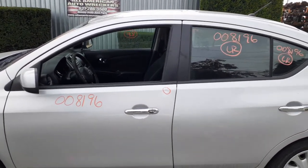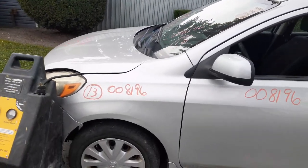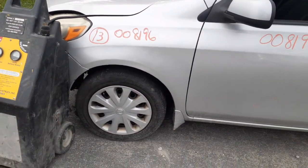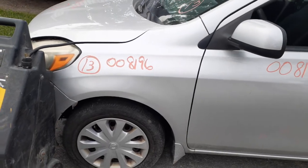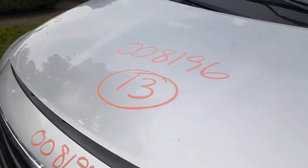It is your left side mirror, power. Left side fender. That's the suspension — same thing: struts, lower, rotor, caliper, ABS good, axle.